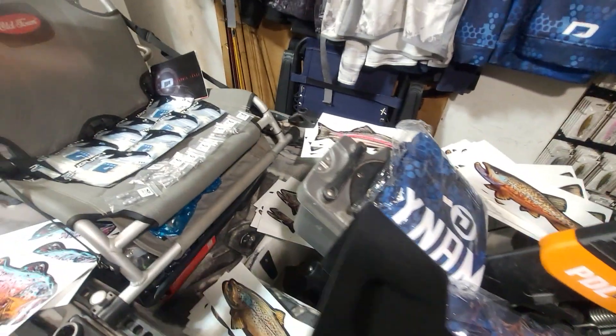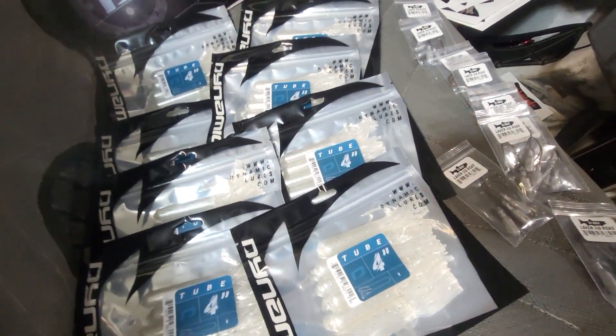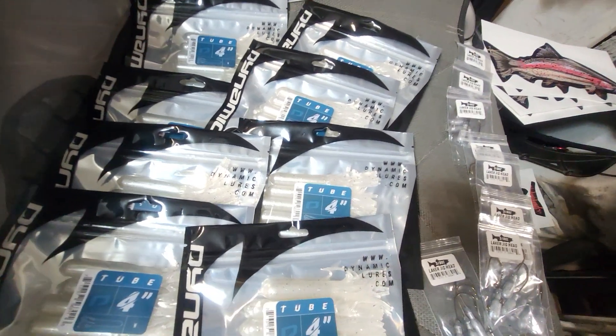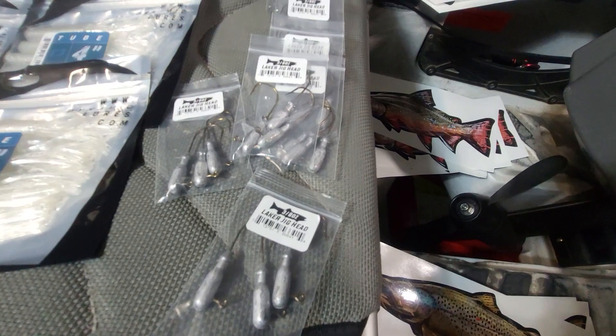Also got a bunch of the new Laker tubes, only in the four inch. They make them in the five and six inch, but I like the four. And a bunch of the three-eighths ounce tube jigs.